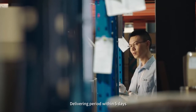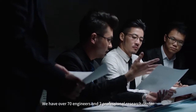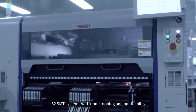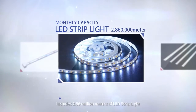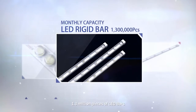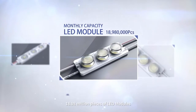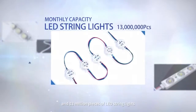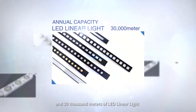We maintain a huge inventory with 6,700,000 pieces of LED and 3,900,000 meters of PCB. Delivering within 5 days. We have over 70 engineers, 2 professional research centers, and over 50 R&D patents. Our monthly production ability includes 2.86 million meters of LED strip light, 1.3 million pieces of LED bars, 18.98 million pieces of LED modules, 520,000 meters of LED neon, and 13 million pieces of LED string lights, and 30,000 meters of LED linear light.